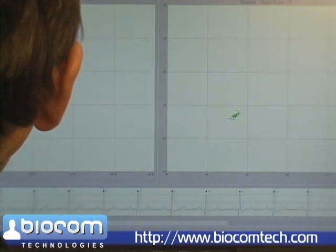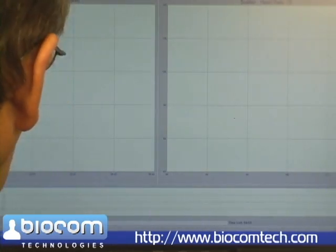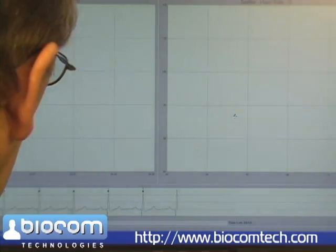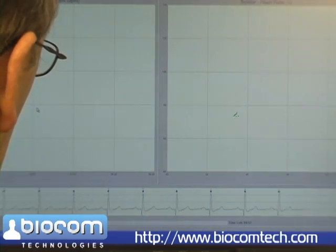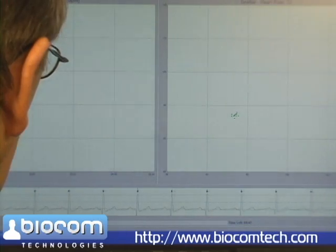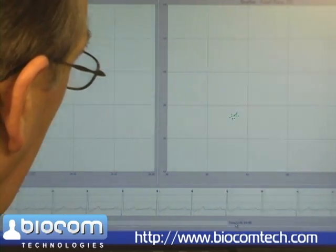Just click the record button to start recording. This test takes five minutes and the software shows how it progresses, indicating elapsed time and time remaining.